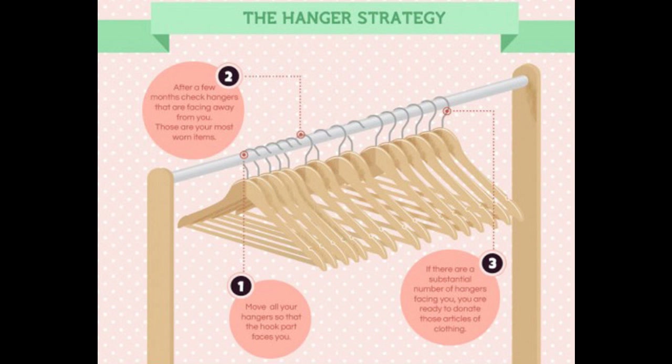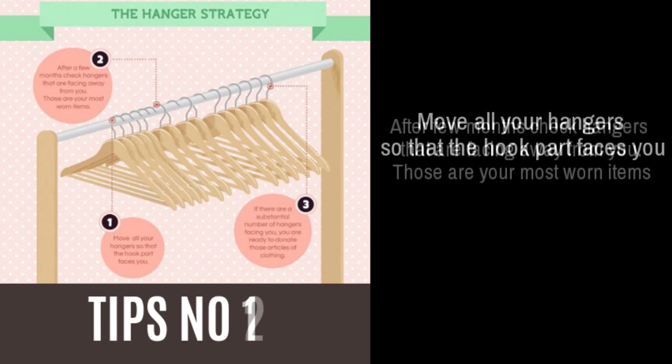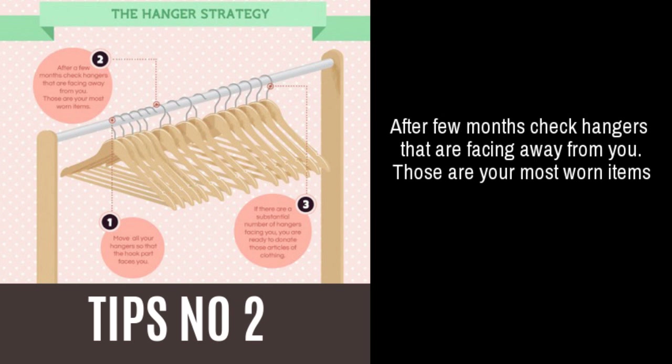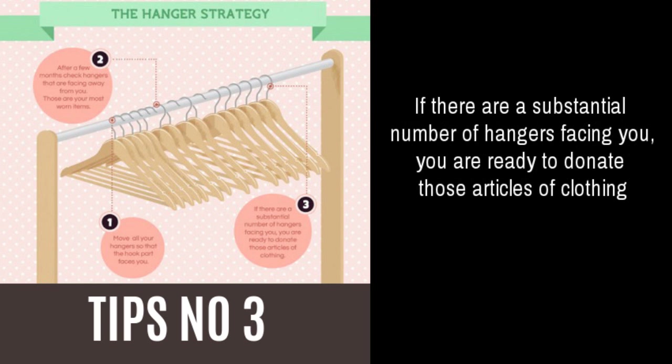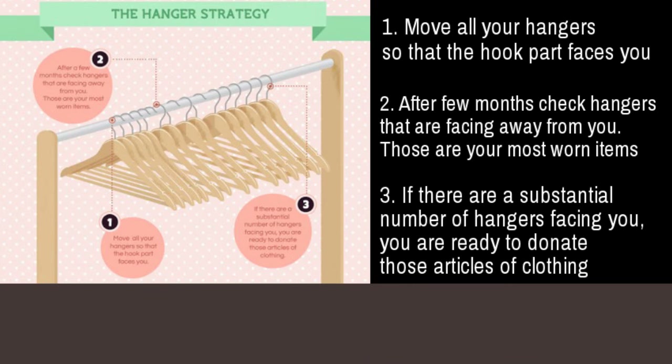Tip 4: Use a backwards hanger strategy when putting clothes back into your closet to get a better idea of the items you actually wear often. Face all of your hangers away from you and replace each one the right way after wearing the item hanging on it. Check back in 6 months and then a year to see which hangers are still facing the wrong way — maybe it's time to get rid of those articles and clean out your closet again.